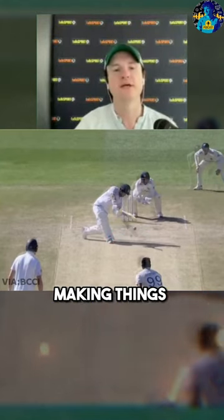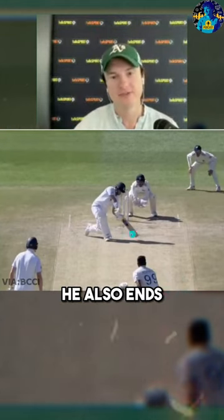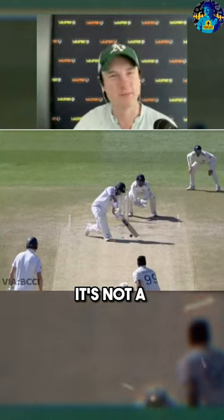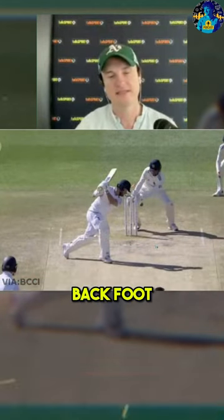He's already making things so incredibly difficult for himself because he came down to the ball without looking at the line or the length. He also ends up kind of yorking himself — it's not a complete yorker, but he certainly made it harder to hit this ball than it probably would have been otherwise. The ball bowls him. Look at his back foot — it's absolutely remarkable.